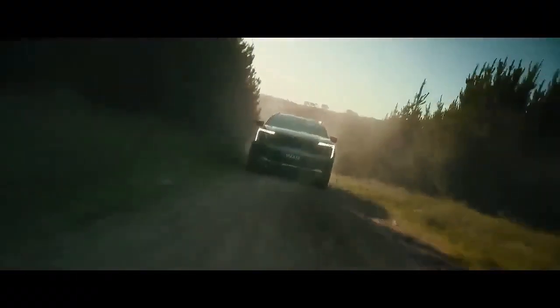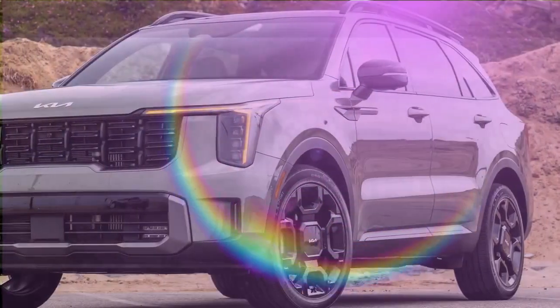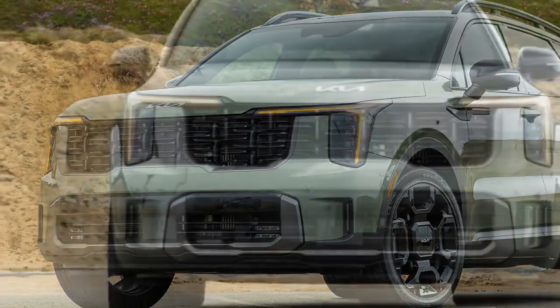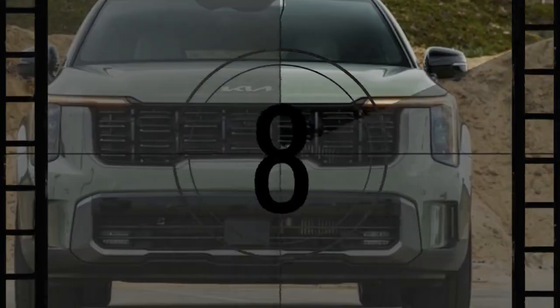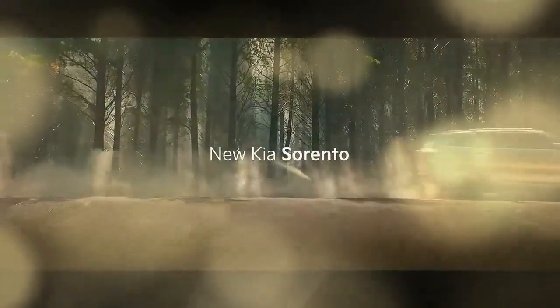The 2024 Kia Sorento X-Line SX Prestige makes an immediate impression with its striking 20-inch black wheels and jungle green paint, overshadowing even its redesigned grille and lighting elements. Among the various Sorento models we've tested, this one stands out the most. The 2024 mid-cycle refresh also introduces notable enhancements, including new interior technology. Overall, the updated Sorento feels like a blend of significant advancements with a few minor setbacks.